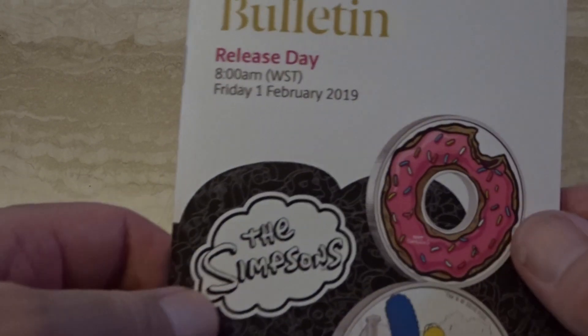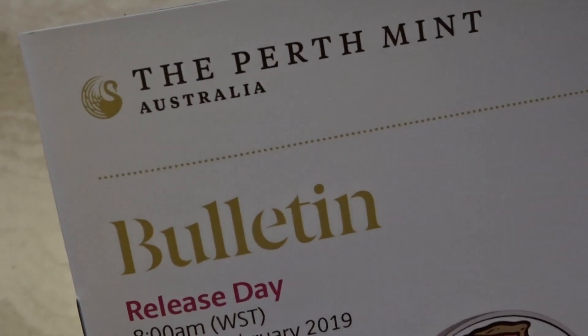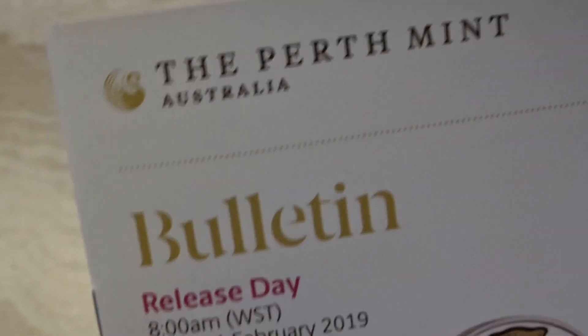Hi everybody. We're now into February 2019 and I'd like to highlight some of the new releases from the Perth Mint.